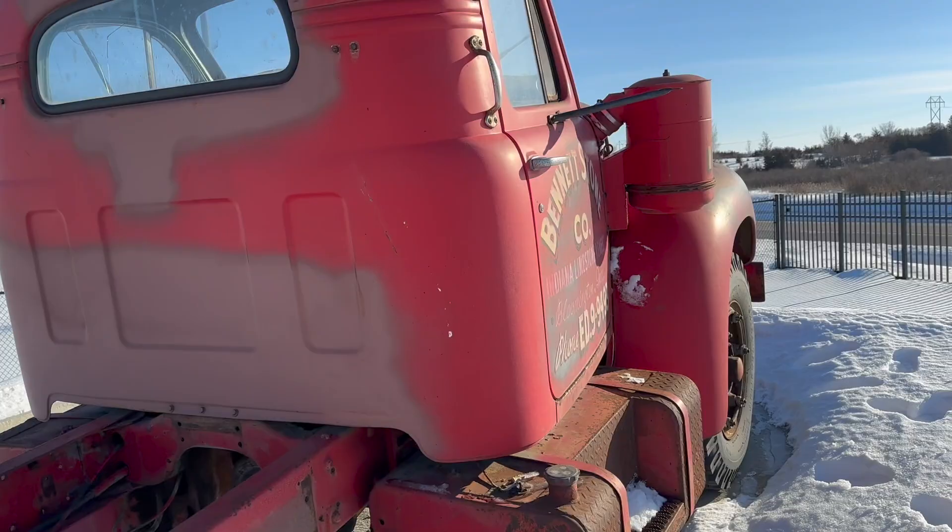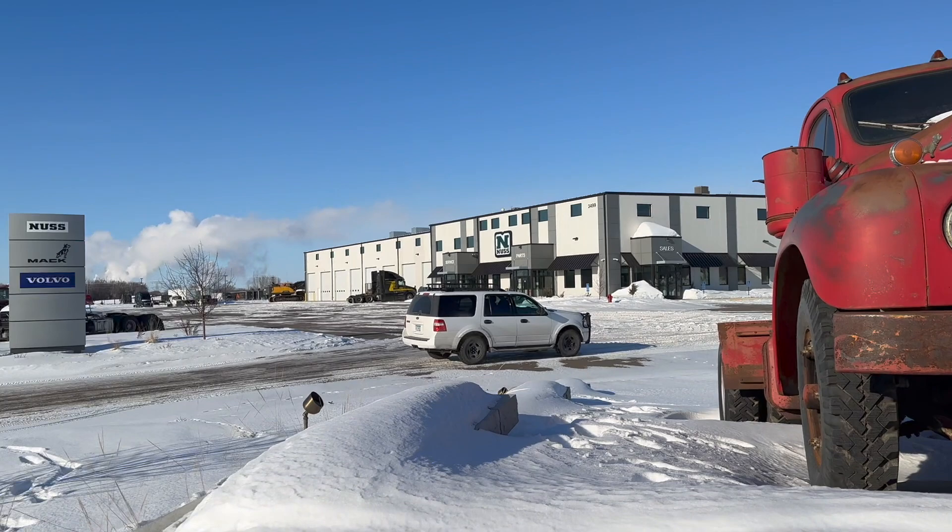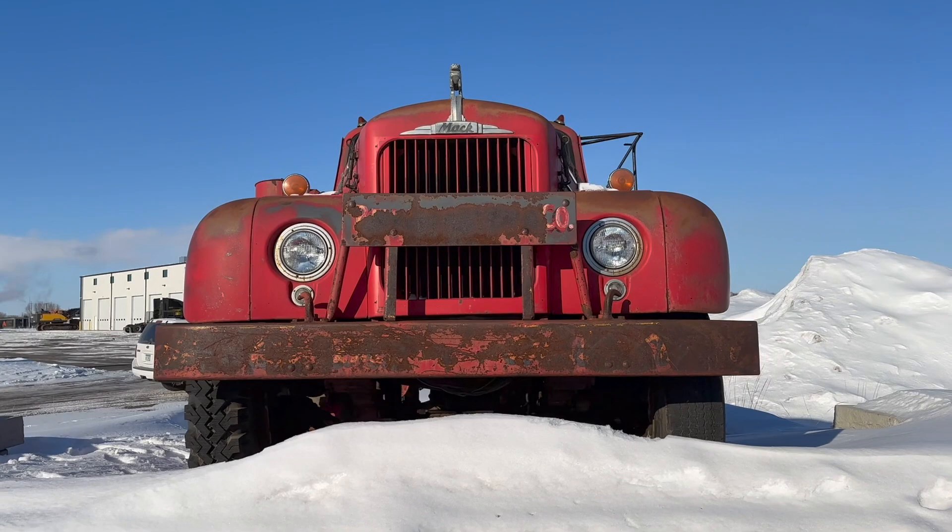Other than being a really awesome advertisement for Nuss Mack and Volvo, I don't know anything about this machine, so I can't offer you any history on it or anything like that. But I think it's beautiful. I wanted to share it with you and I appreciate you coming along.